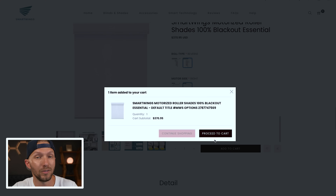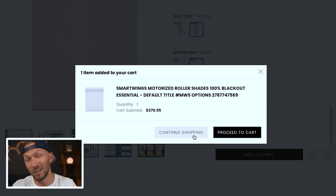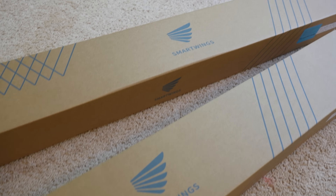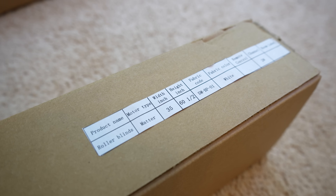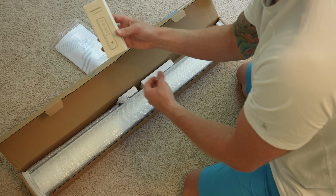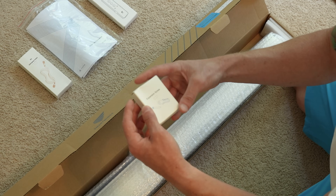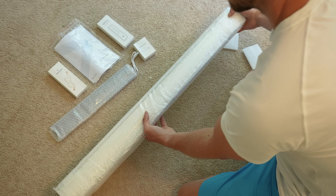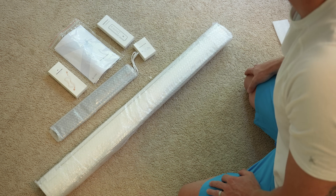That's it for the ordering process. The fabric type and options you choose will determine the final price — I was able to get mine for under $400, which is not too bad. When you get your shades, they come well packaged. Each one clearly states what's in the box, including the size, fabric, and motor type — on the box itself and on the top rail of the blinds. Inside you get your Matter starting guide, a remote if you ordered one, a USB-C to USB-A charging cable, installation hardware, a solar panel if ordered, and the actual shades.